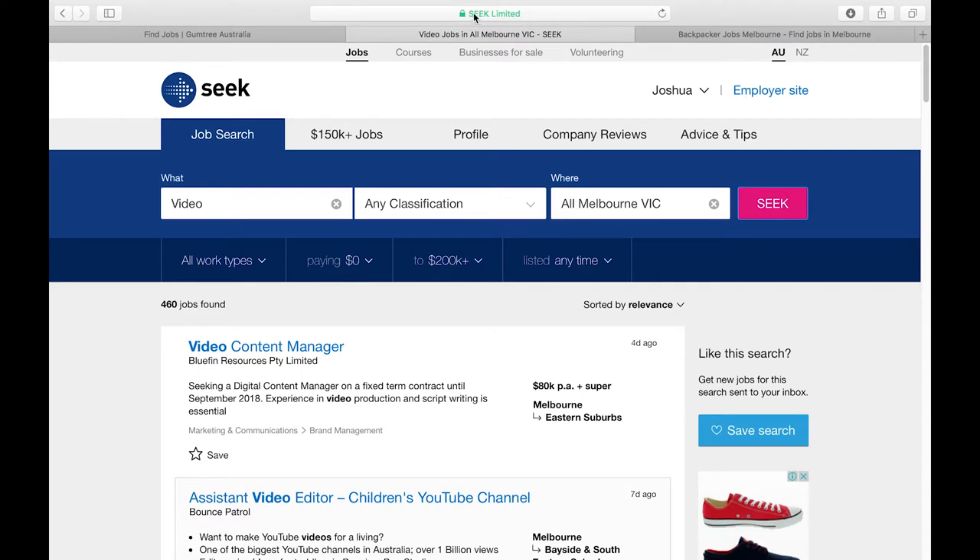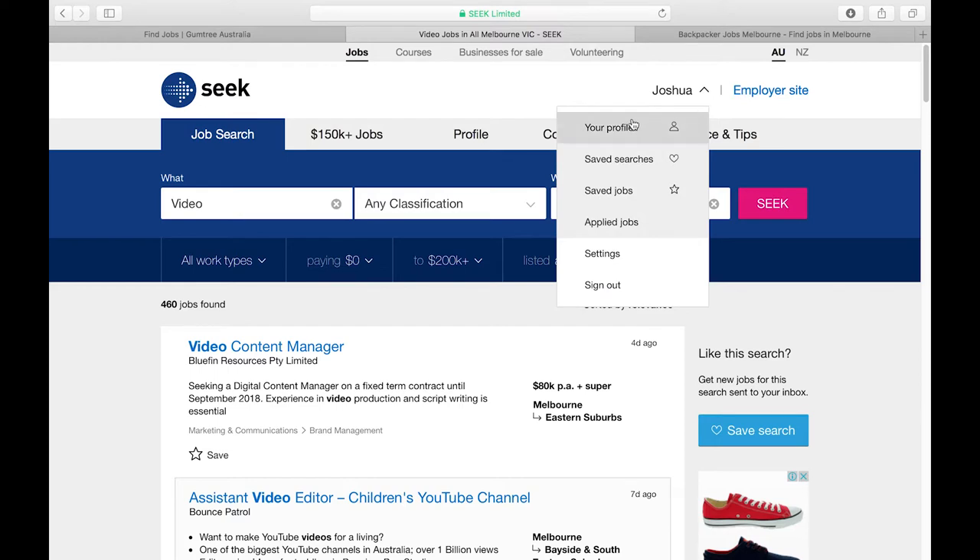The first website is seek.com.au. All the websites are .com.au here if you're not familiar with that. This website is used primarily for people who live in Australia and are citizens, but it can be used for people who are here on holiday working visas as well. It's a pretty easy website. You can set up a profile here which will save your resume as well as cover letters and jobs that you save and apply to. I suggest doing it just so you can save jobs and keep track of what you apply to.